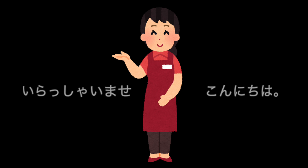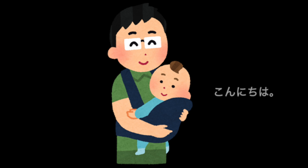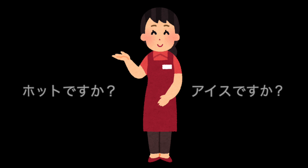いらっしゃいませ、こんにちは. お伺いします. こんにちは. コーヒーのMサイズをください. コーヒーのMサイズをください. ホットですか？ アイスですか？